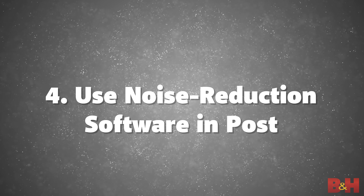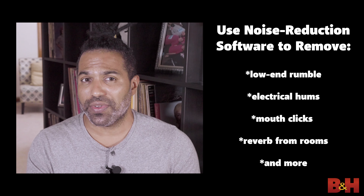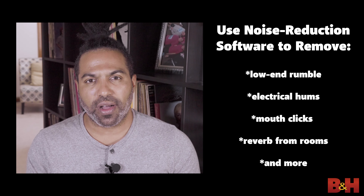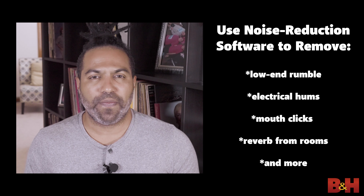Tip four: use noise reduction software to fix your audio in post. Let me say this first — fixing anything in post should be a last resort. The goal here is to record audio so well that you don't have to fix it when you're done. However, there may be instances where this is necessary, where there's something in your recording environment that you have no control over and it's causing issues with your audio. In that case, you may need to use noise reduction software, which includes tools to remove problematic sounds like low-end rumble, electrical hums, mouth clicks, rooms that have a lot of reverb, and lots more.